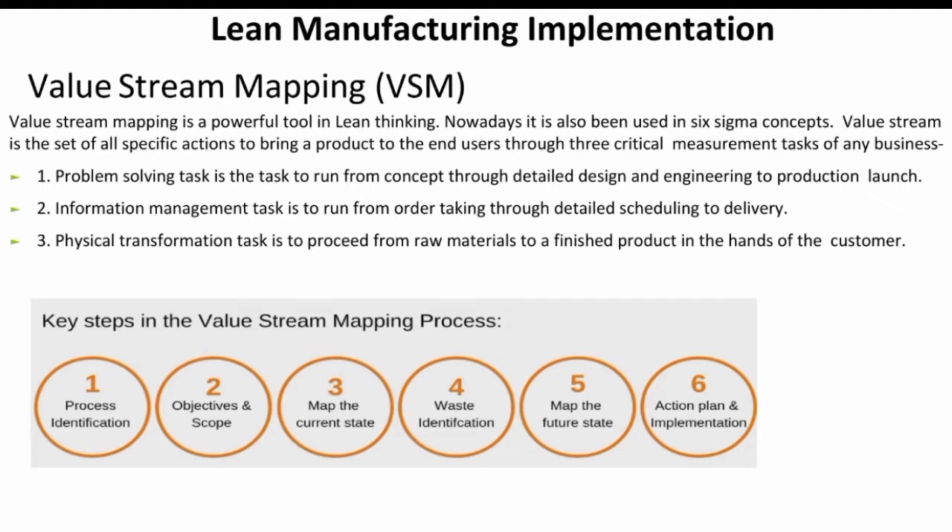Value stream is the set of specific actions to bring a product to the end user — the critical measurement tasks of any business. Problem-solving is the task that runs from concept through design and engineering, production, and launch.